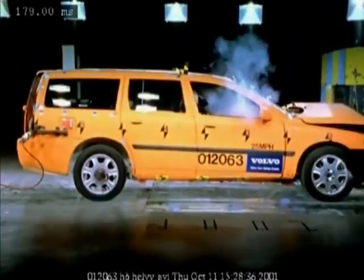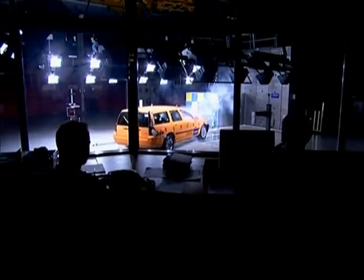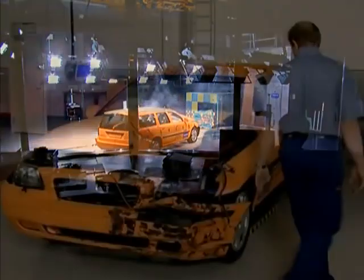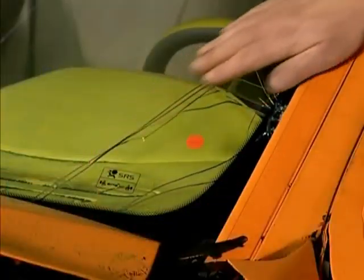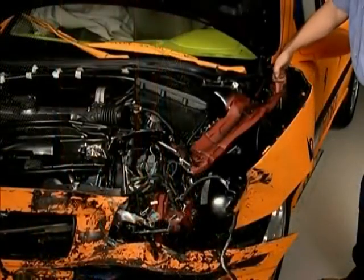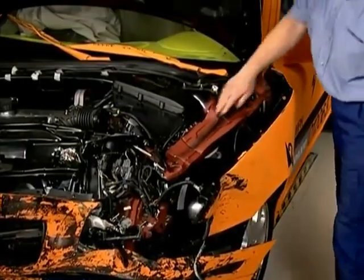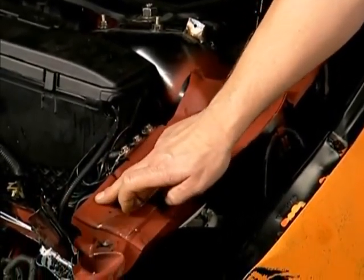The second crash test is performed in exactly the same way as the first. The windshield has cracked in the same place. The door can still be opened. The lower end of the A-pillar has come apart, just like in the first collision. The upper side member has deformed just as expected, with the same crumpling, and the weld points have withstood the stress.